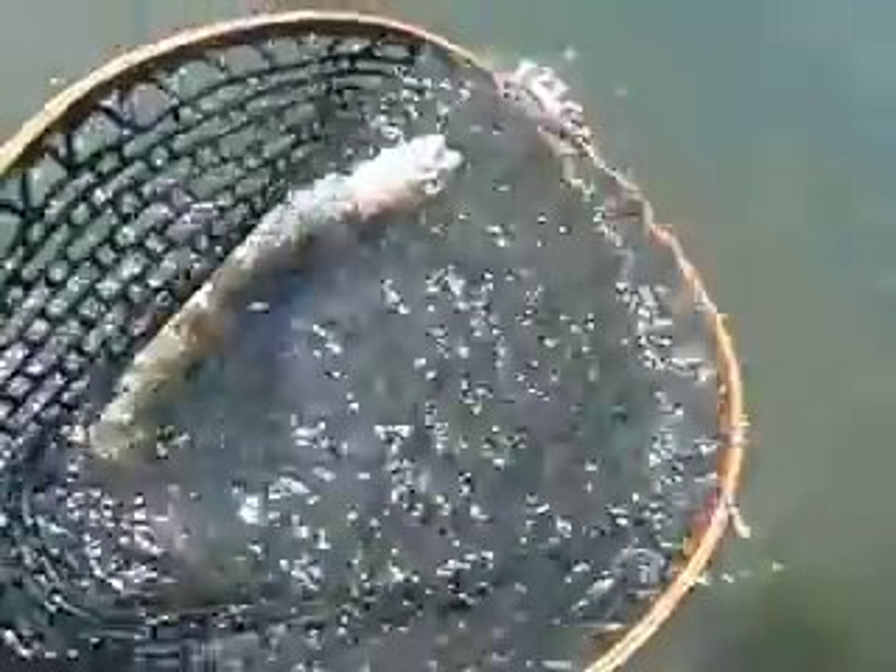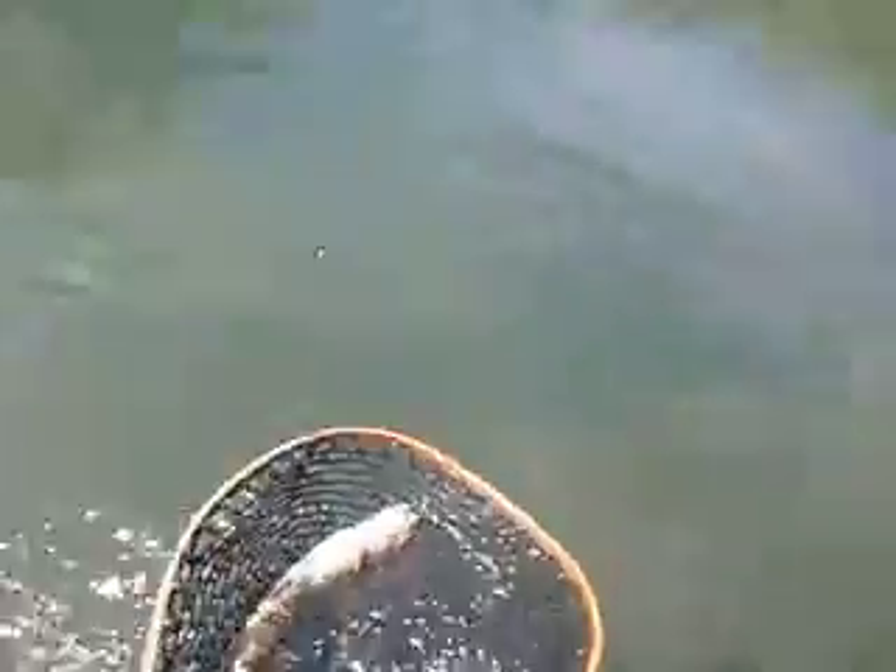Fantastic — Lower Sac trout! We'll keep him in the water, keep him nice and safe. But what do you think of the Lower Sac? This isn't a bad river. It's fantastic!